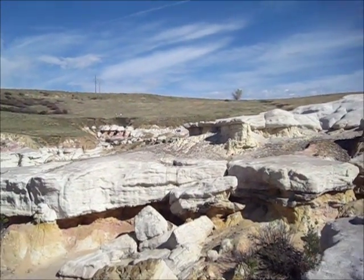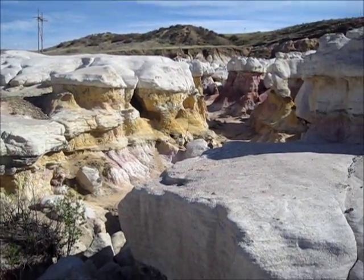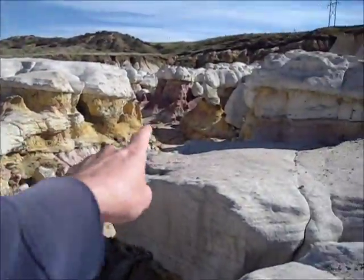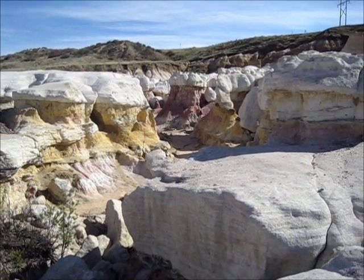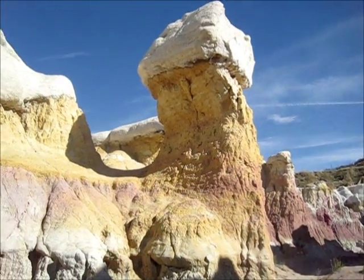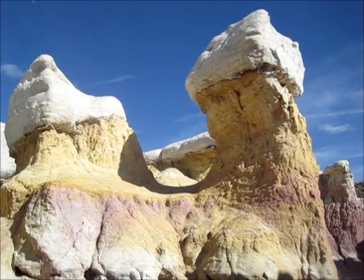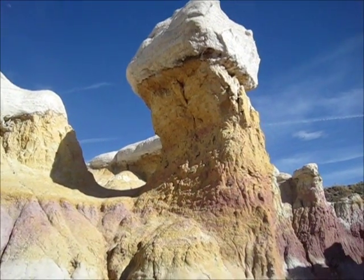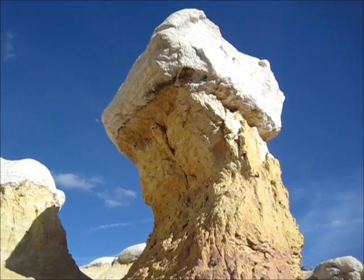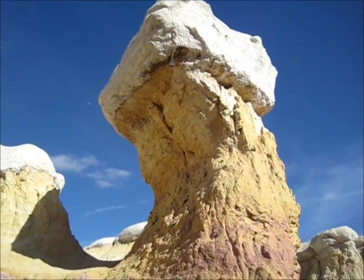I've been all over Moab, Utah, over by Green River — there's lots of formations. Let's see if I can get down. Now this is pretty amazing. Nice little rock tower. Someday that will fall when erosion does its work — erosion and gravity.